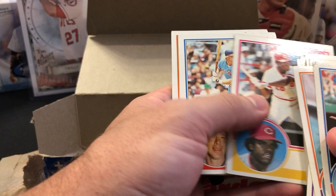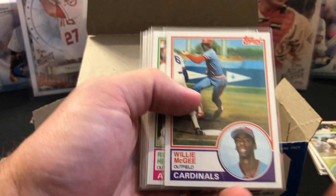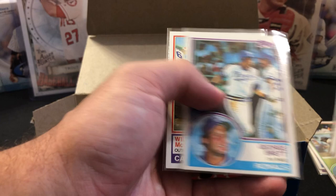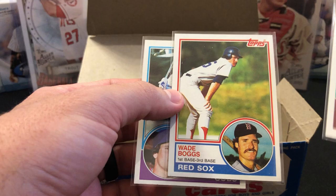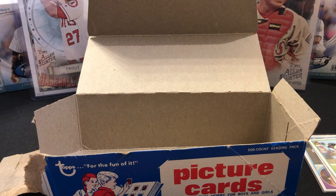Highlights from this box: the nicely centered Willie McGee, Rickey Henderson with decent centering, Dennis Eckersley as an improvement from the prior box, Paul Molitor, a Cal Ripken that's awfully centered, George Brett, the second Willie McGee which is actually not bad — and we did hit the trifecta. We got a Sandberg off-centered, a Boggs that's not bad and might get submitted, and the Gwynn — card itself is in good condition but centering is too far off.